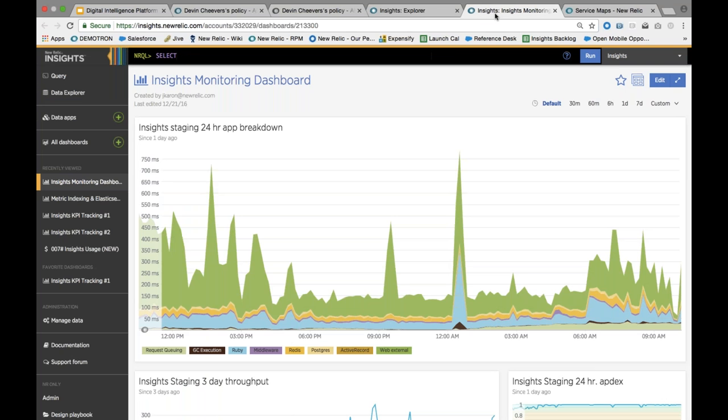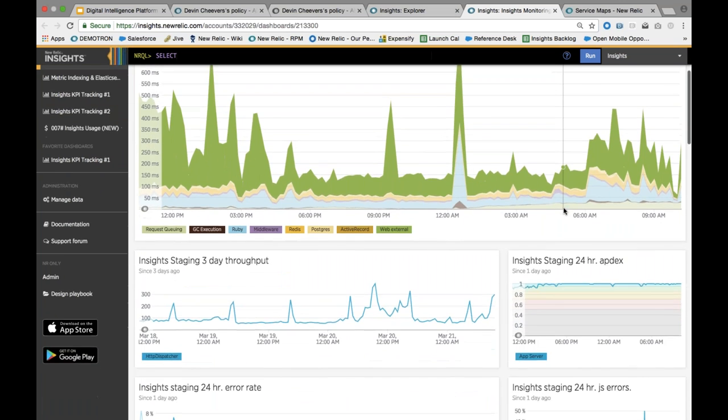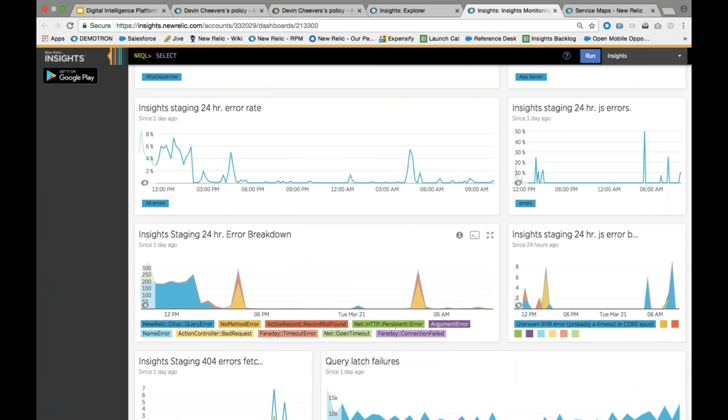We'll have an 'inception' moment here and actually show our Insights product showing the performance of how Insights itself is working. We have a combined dashboard showing both metric data — you can see a metric chart showing our staging instances for Insights — and event data. Like I mentioned, any single HTTP error or server-side application error that we get inside of the Insights product, we can see that. There's a query visible that facets by the type of error, and you can see those graphed over time.